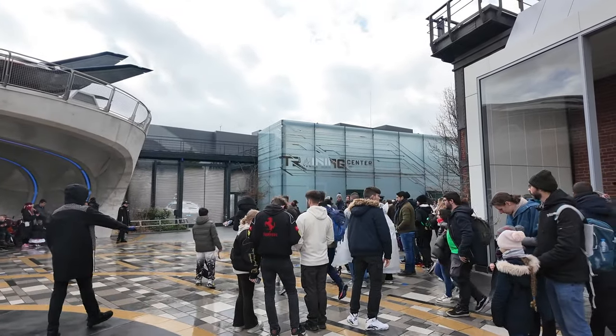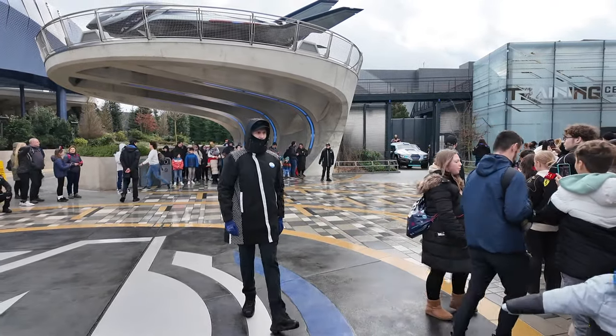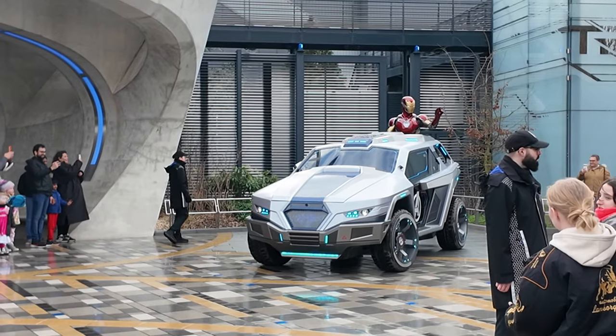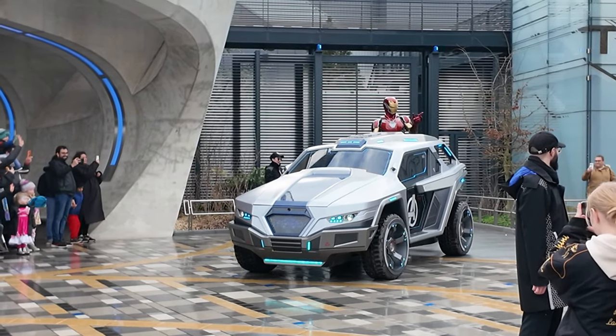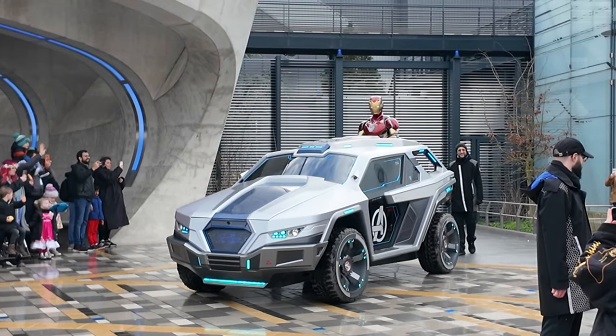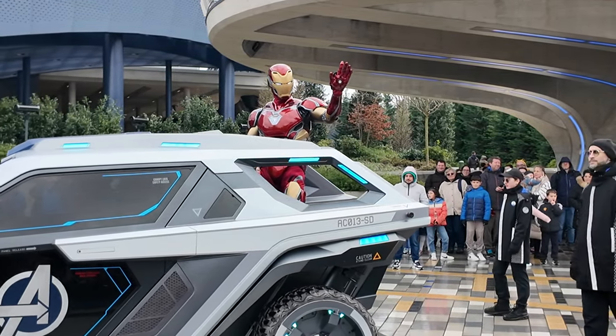So we just met Spidey in there — that was such a fun experience. Oh, we've got a car coming out — it's Iron Man! That is so cool. There he is — wow!